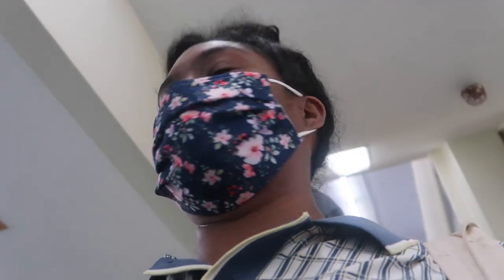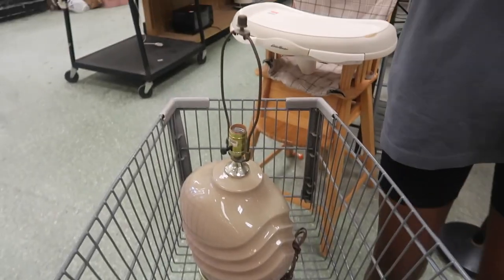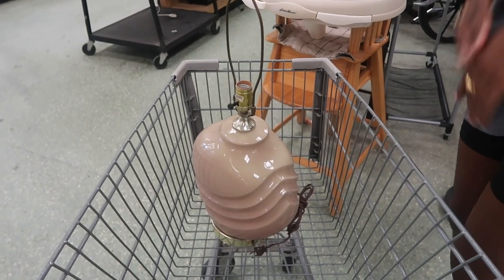So this place isn't what we expected — it's like a vendor-type place that just has a bunch of different stuff. It's really weird. Oh wait, we're just in the wrong section! So cute, I love it.